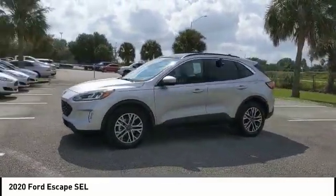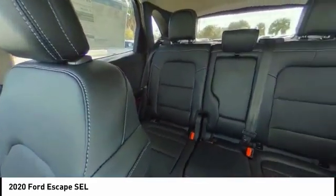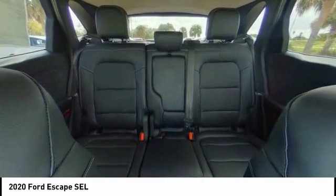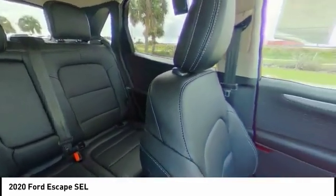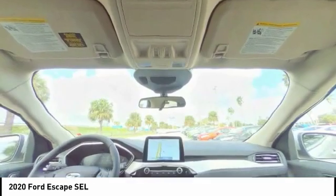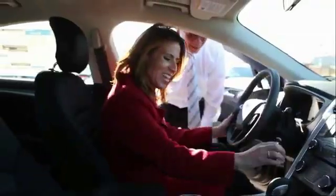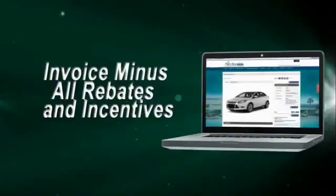Call or stop in today and get our best e-price — invoice minus all rebates and incentives.